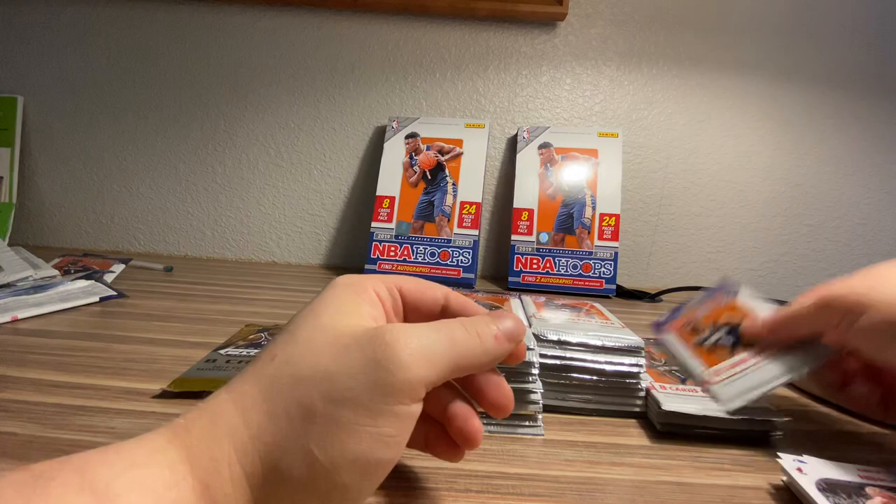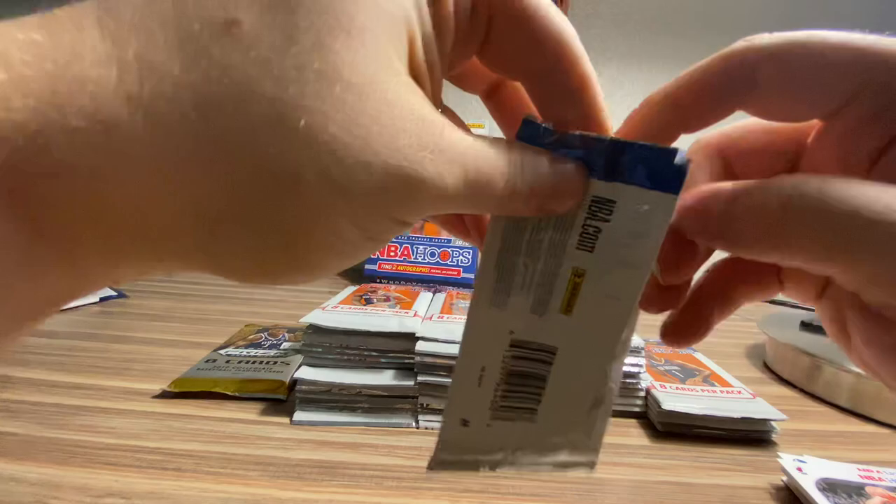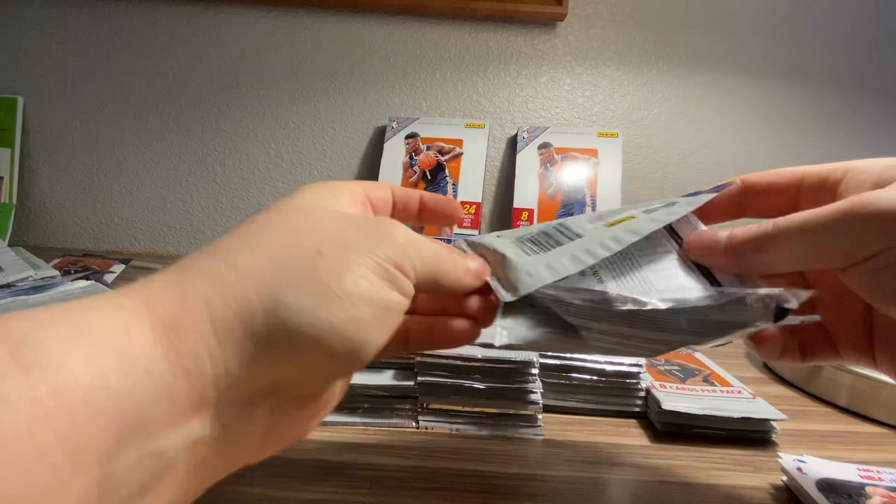Dion Waiters got suspended 10 games for eating a marijuana edible, I think it was a gummy. Pretty dumb. But I will give him props for not snitching on who gave it to him — I thought that was absolutely hilarious.